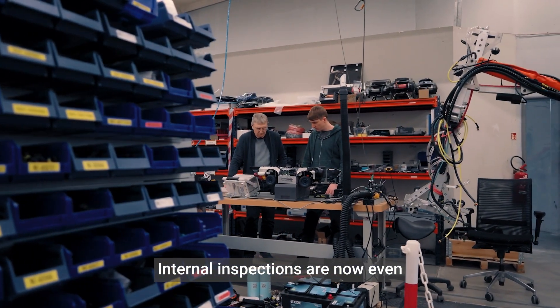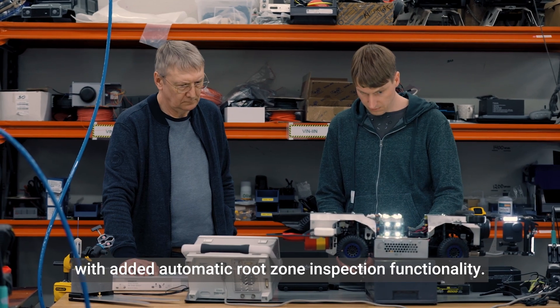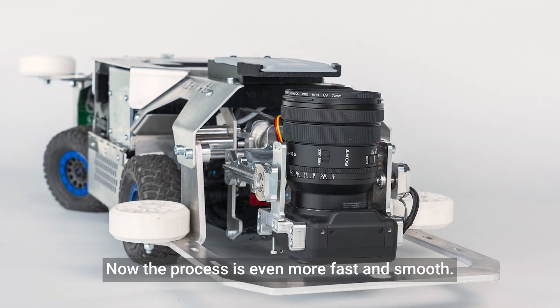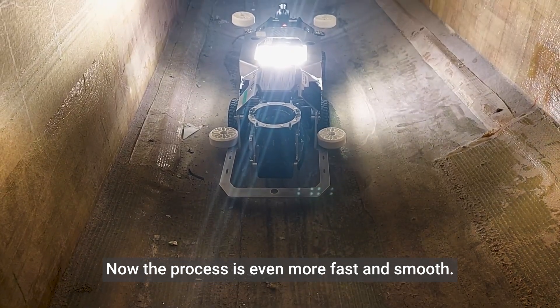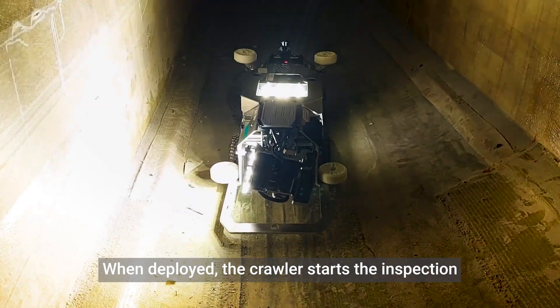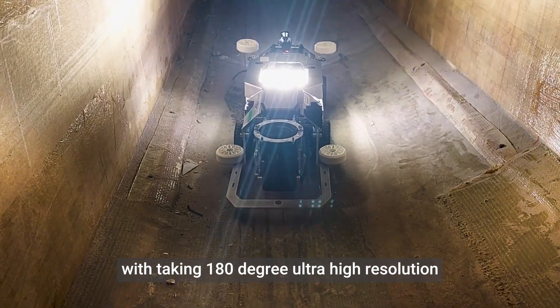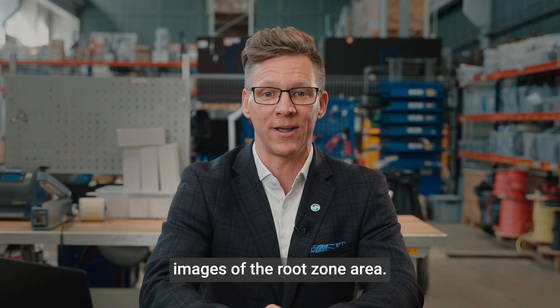Internal inspections are now even more powerful than ever with added automatic route zone inspection functionality. Now the process is even more fast and smooth. When deployed, the crawler starts the inspection by taking 180-degree ultra-high resolution images of the route zone area.